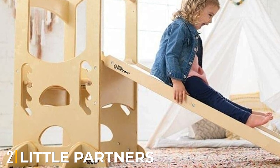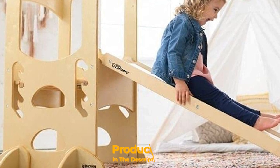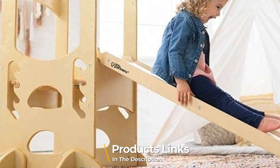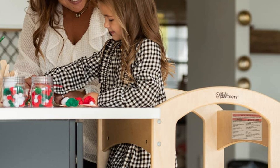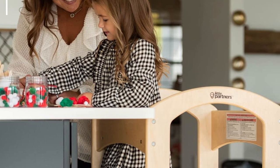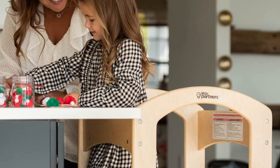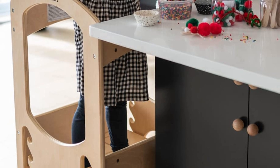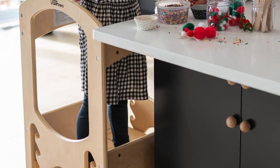Moving on to number 2, the Little Partners Learning Tower. This product lifts kids to kitchen counter height, making it easy for the child to interact with the family at the table. It has a durable build from fine wood for long-lasting use. The product features a four-sided frame with two steps to enable easy climbing, allowing children to explore safely and climb up and down, helping them operate independently.